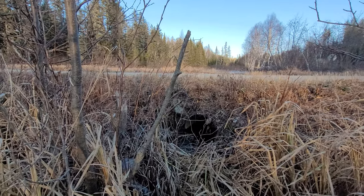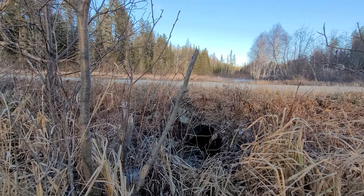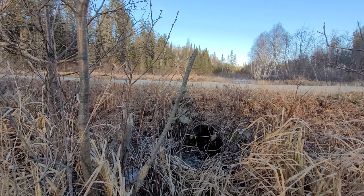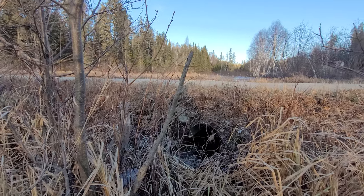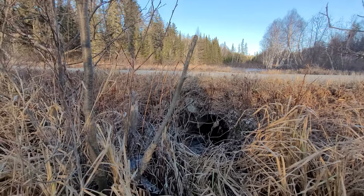Hey everyone, if you saw one of my recent videos of unclogging a culvert at this icy beaver swamp, you've seen that I found a mussel or maybe a clam on the edge of the water and I threw it back in a deep area after it had drained.